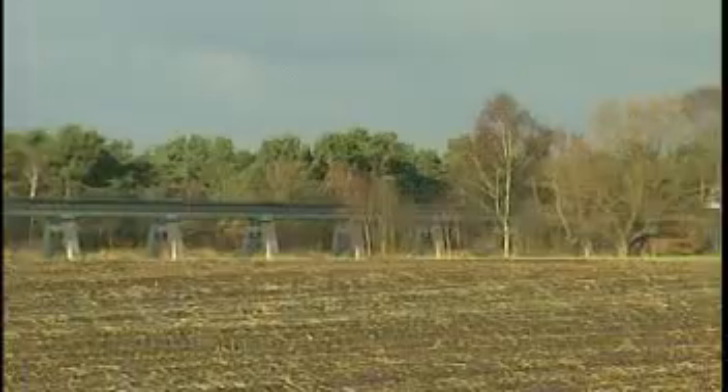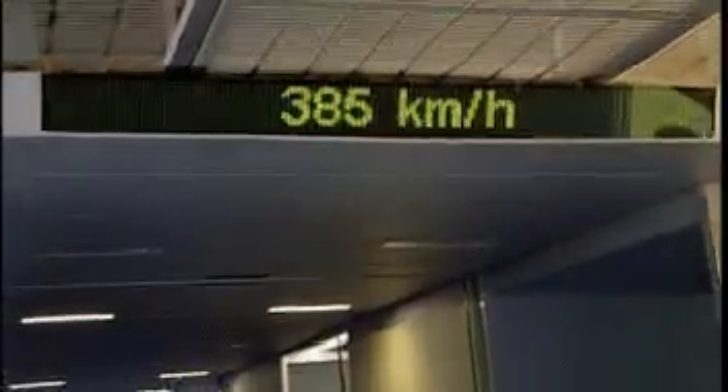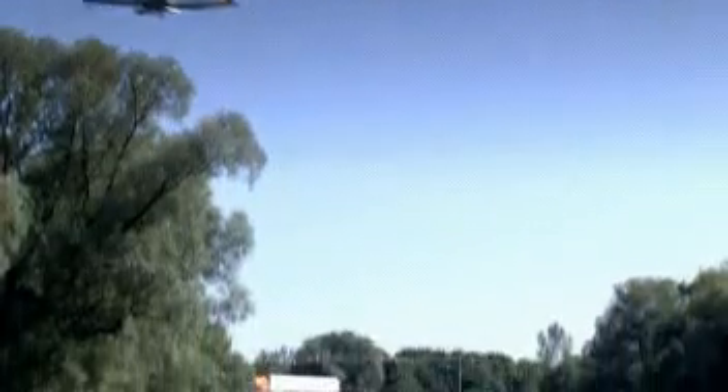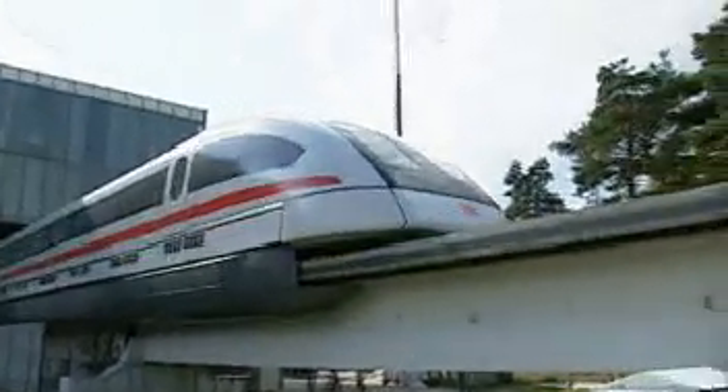Non-contact technology makes the TransRapid very fast. It is designed for operating speeds of between 300 and 500 kilometers per hour, enabling trip times over medium and long distances previously only achieved by aircraft. The TransRapid requires less than 2 minutes and a stretch of only 5 kilometers to accelerate from 0 to 300 kilometers per hour.